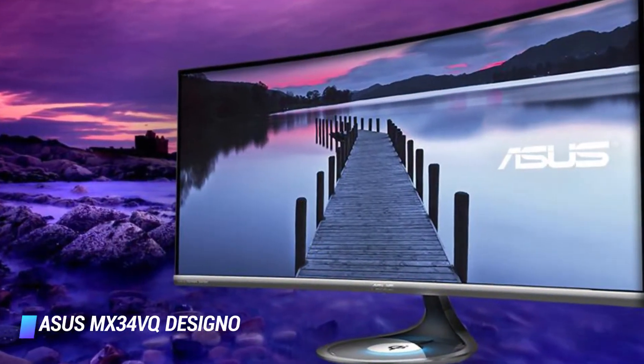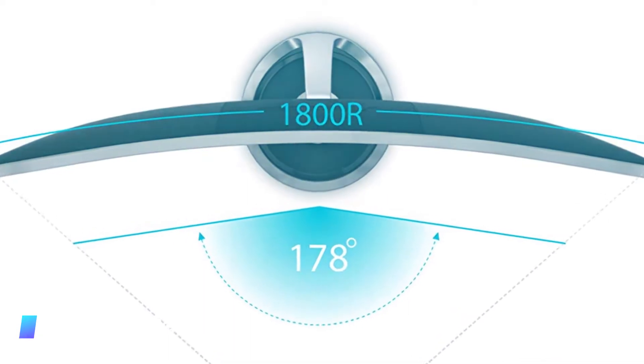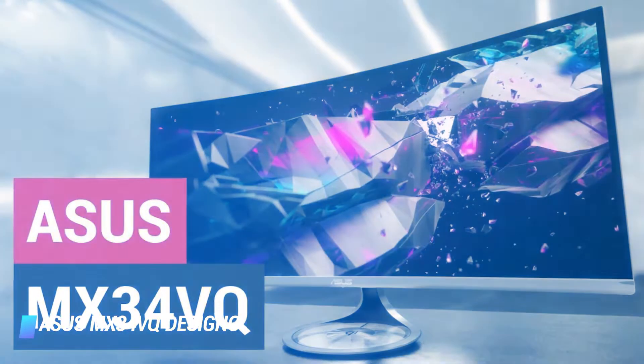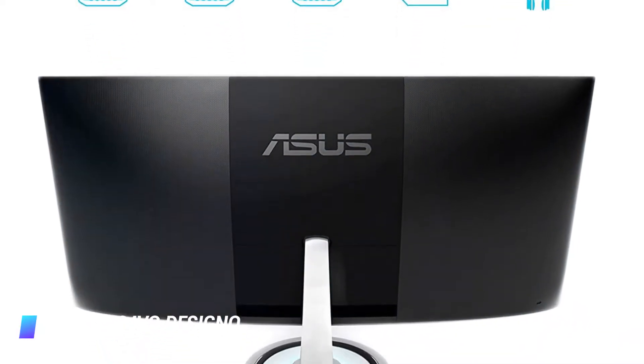Well-organized people that keep their workspace clutter-free should be able to fit this neat, albeit pretty big monitor into their environment, and its eye care feature should also be praised. And with the generous 8W speaker system, really enjoying action-packed movies will not be difficult to achieve with the ASUS MX34VQ Desino curved 34-inch UQHD monitor.